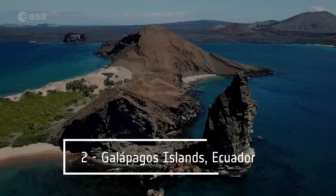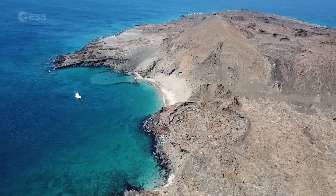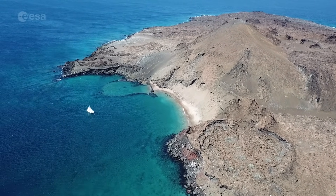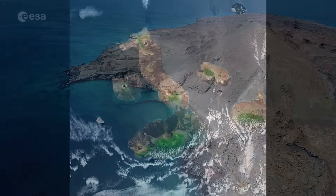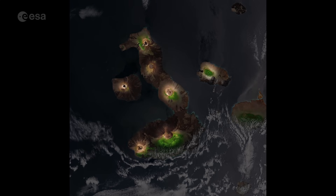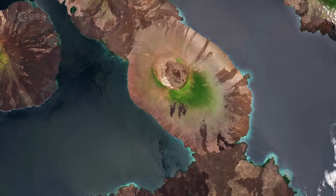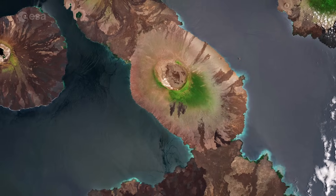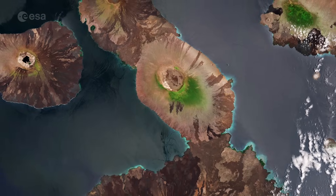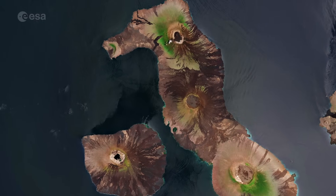Number 2: Galapagos Islands, Ecuador. The Galapagos Islands are a volcanic archipelago situated some 1,000 kilometers west of Ecuador in the Pacific Ocean. Repeated volcanic eruptions and ongoing seismic activity have helped form the rugged mountain landscape of the islands. The largest island, Isabela, is visible in the center. Its seahorse shape is the result of the merging of multiple large volcanoes into a single landmass. Two of these volcanoes, Ecuador and Wolf, lie directly on the equator.